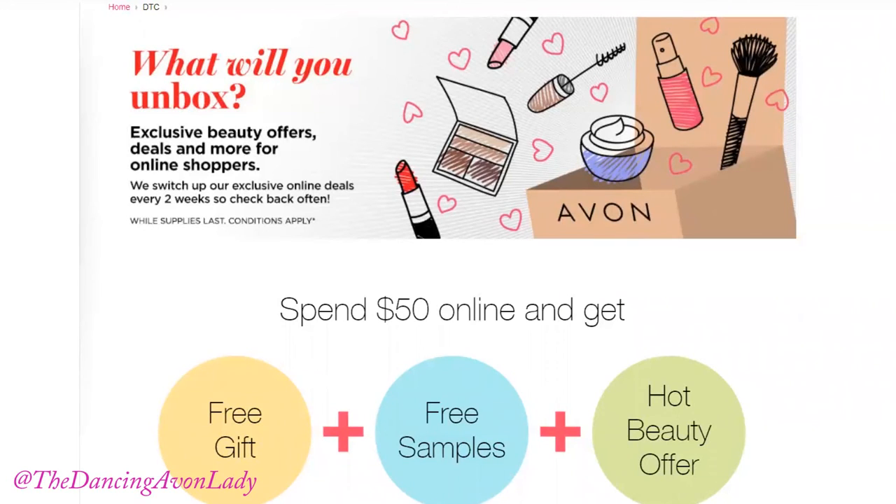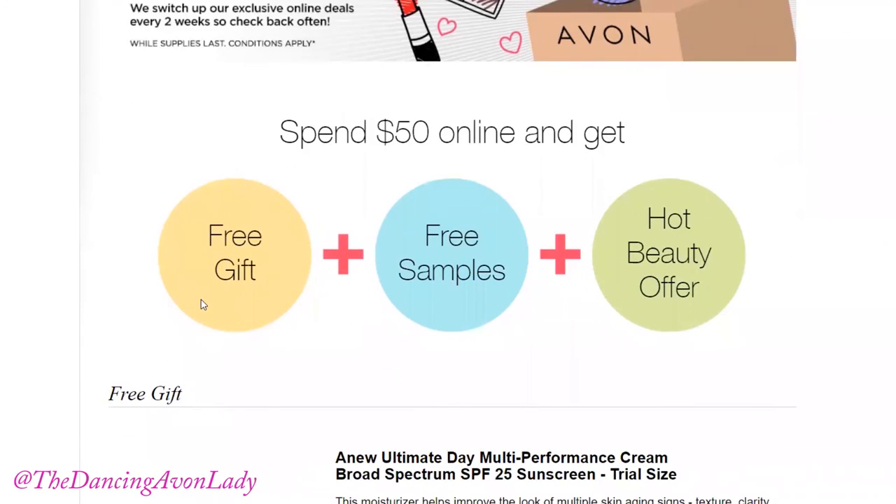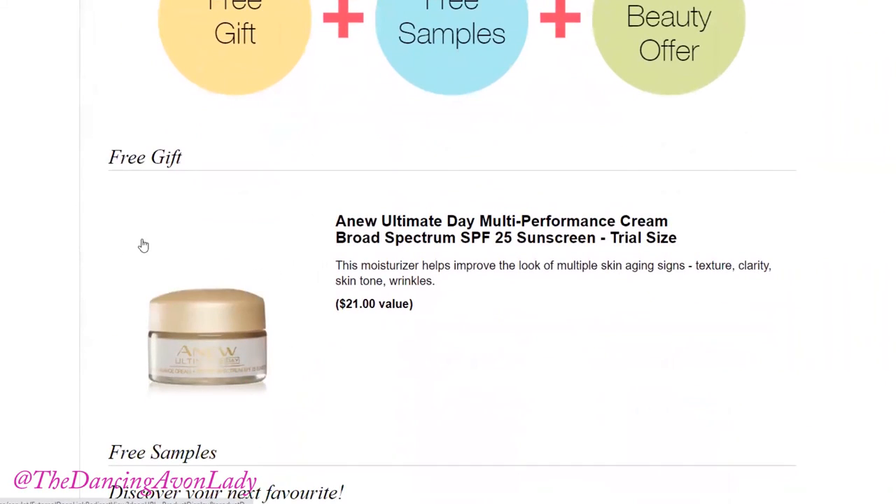So now let's move on to the goodies you're going to be getting. With your minimum $50 purchase order, you will be unboxing some amazing goodies. The free gift you're going to be receiving in your box will be this new Ultimate Mini Performance Day Cream. It has SPF 25 and this is one of my top selling day creams that my customers absolutely love. It has a $21 value and you can be getting it free when you place your online order of $50.